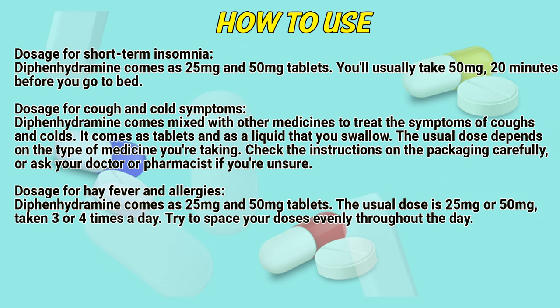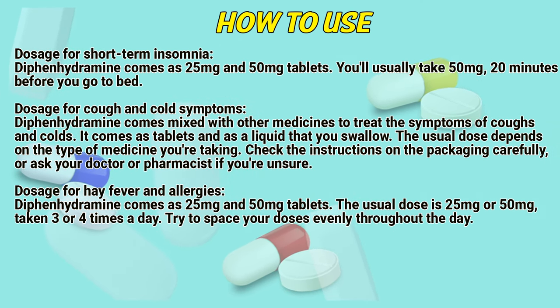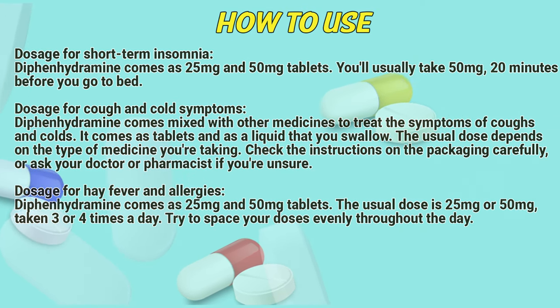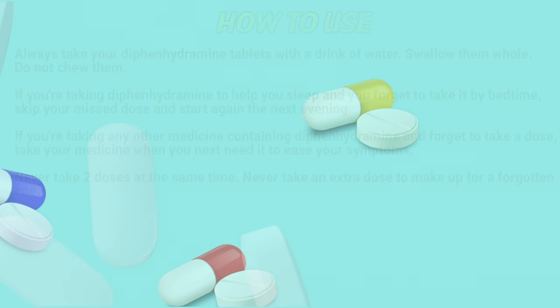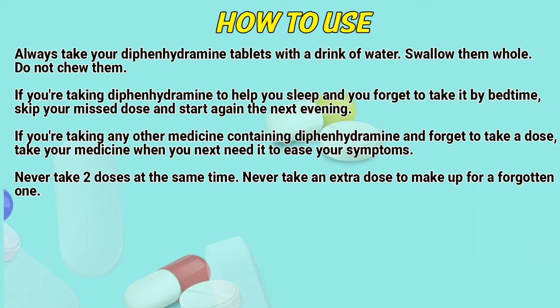Dosage for hay fever and allergies. Diphenhydramine comes as 25mg and 50mg tablets. The usual dose is 25mg or 50mg, taken 3 or 4 times a day. Try to space your doses evenly throughout the day. Always take your diphenhydramine tablets with a drink of water and swallow them whole. Do not chew them.